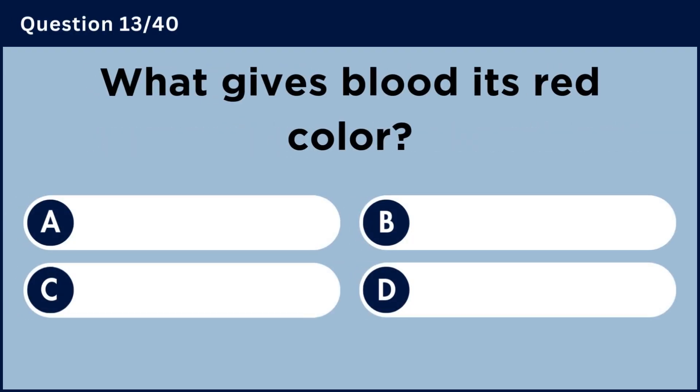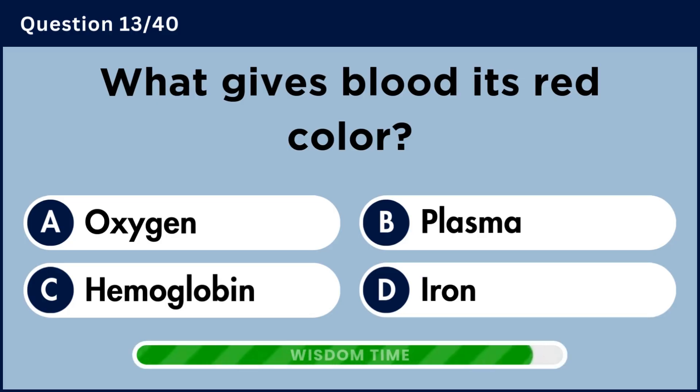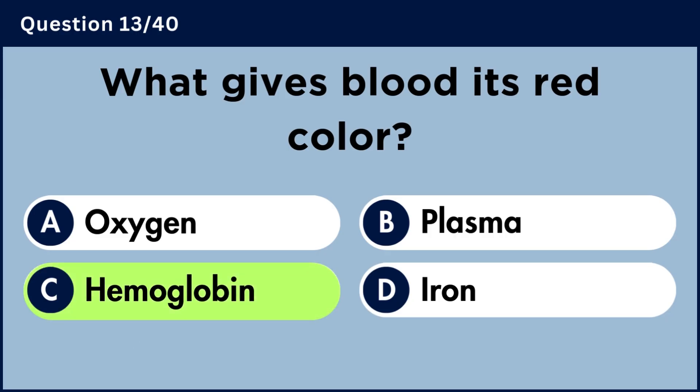What gives blood its red color? Answer C: Hemoglobin.